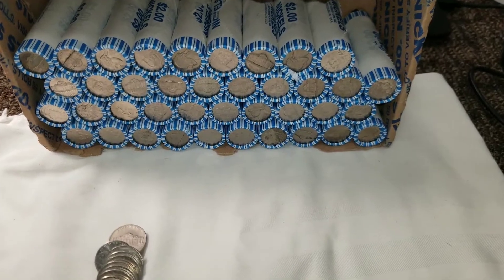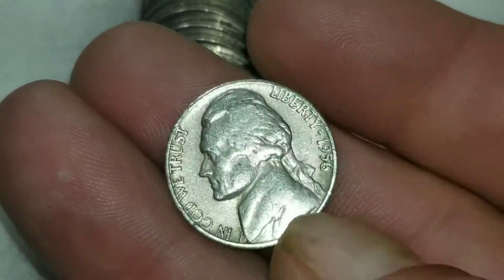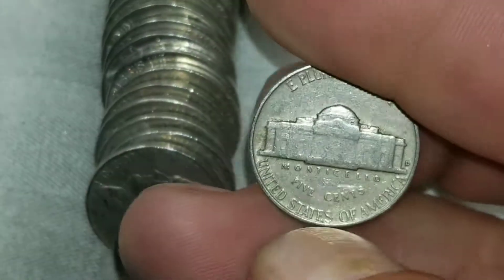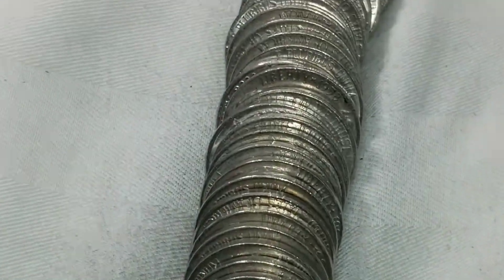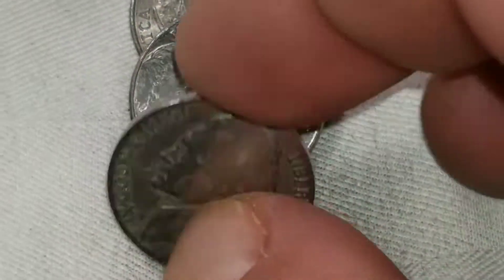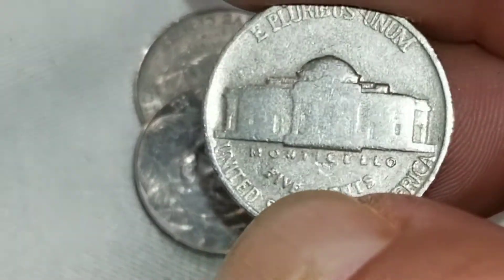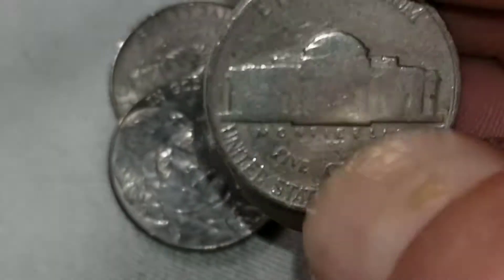We're on roll 11. It got pretty flimsy sitting in my backpack yesterday, but we finally found a coin — that's a 1956 from Denver. And I've seen a date right there, so let's pull that out while we're here — that's a '58 from Denver as well. Same roll, and we've got our oldest of the hunt: 1939 from Philly. I'll check that for the double die.